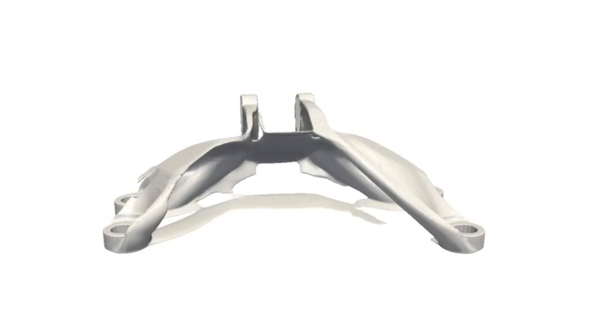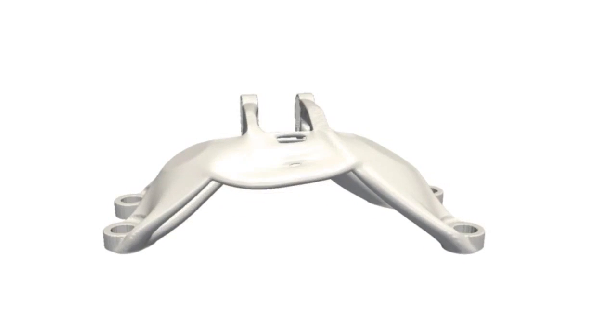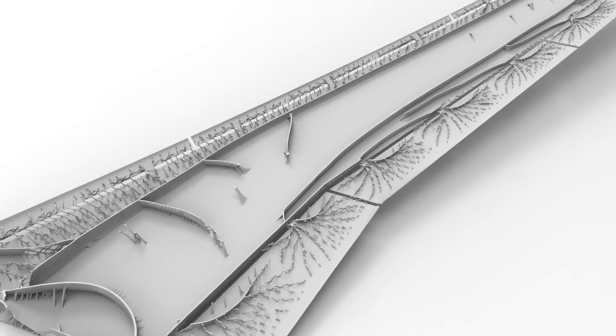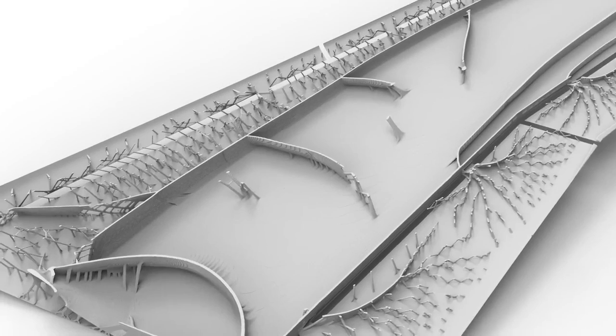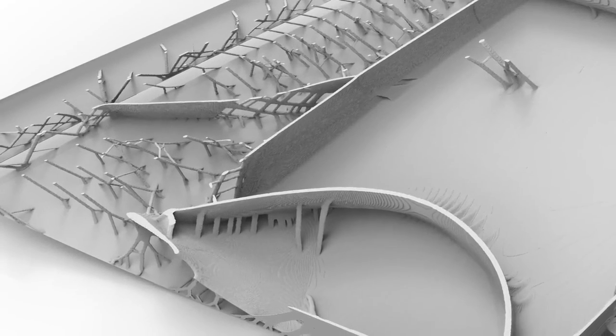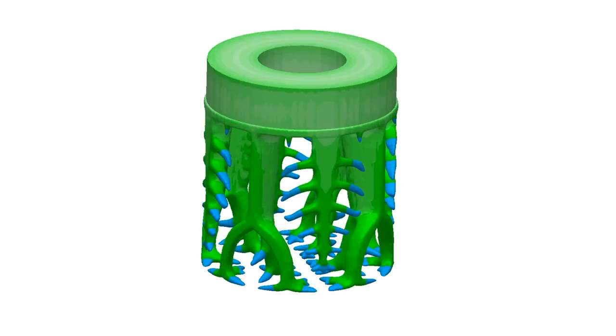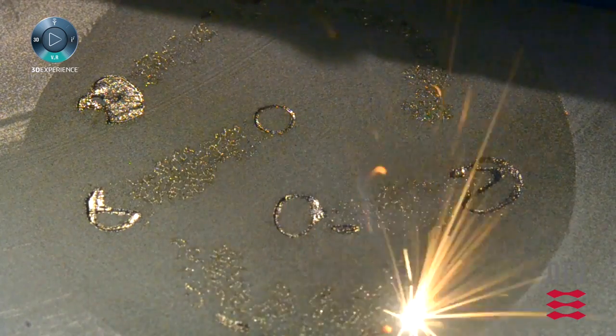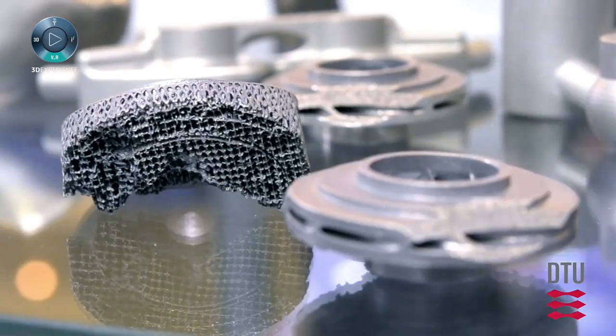Essentially, additive manufacturing offers ultimate freedom for manufacturing, but they don't know how to come up with these optimal parts. On the other hand, topology optimization uses this ultimate freedom to come up with parts that are optimized for specific load cases and extreme situations. So topology optimization provides the designs to additive manufacturing, and additive manufacturing makes it possible to realize the designs coming from topology optimization.